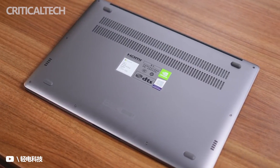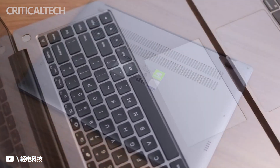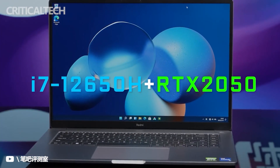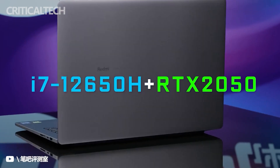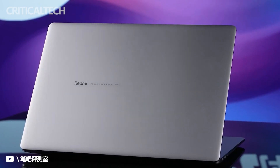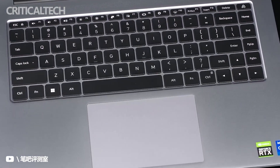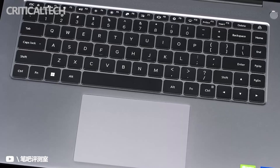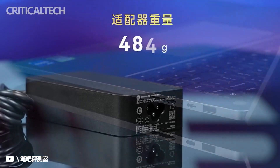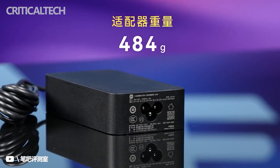The Redmi Book Pro 15 2022 has been fully upgraded compared to the previous generation. It adopts 6-series aviation aluminum alloy and 170 precision ceramic sandblasting processes. The texture makes it feel like a top-end notebook. Though it is a 15.6-inch large-screen notebook, the thickness is only 14.9 mm and the weight is 1.8 kg — 15.6% lighter than the previous generation.